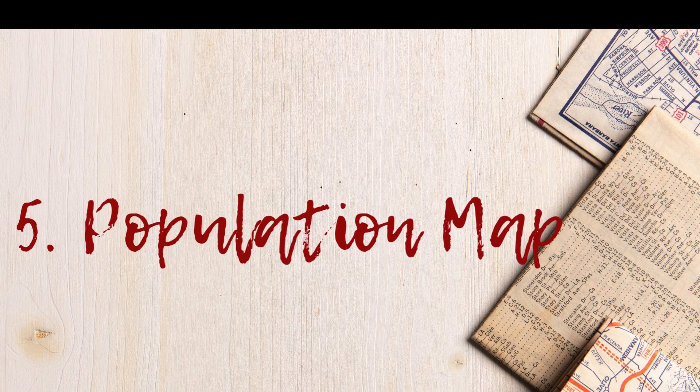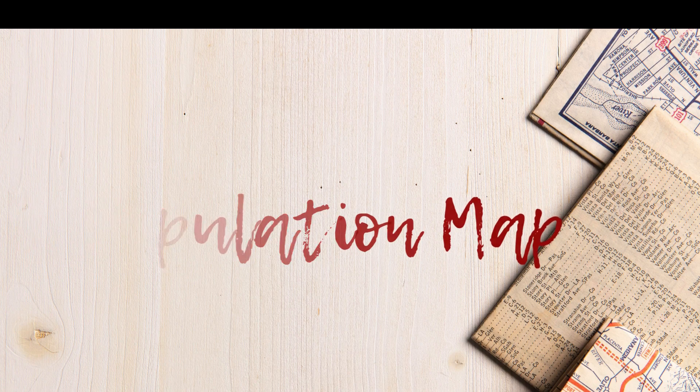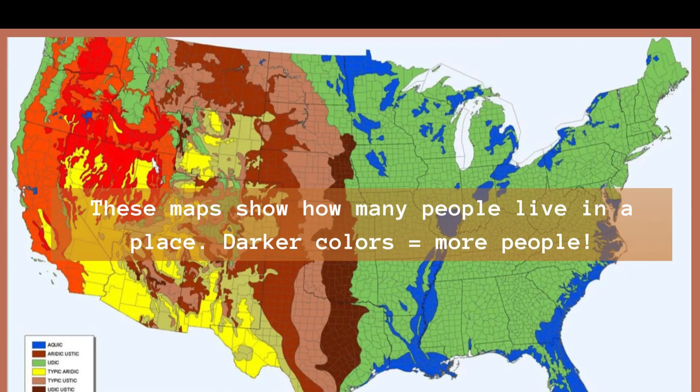Number 5: Population Maps. These maps show how many people live in a place. Darker colors means more people. Fun Fact: India and China are two of the most crowded places, and they light up on population maps.